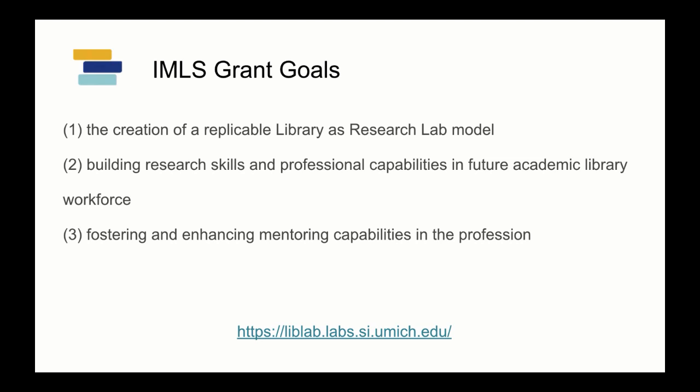We hope that the model we are creating is something that others could take up and adopt on their campuses in different ways depending on their context. The second goal is building research skills and professional capabilities in the future academic library workforce — building education opportunities for future and current librarians, and really thinking about the application of research into our service development.